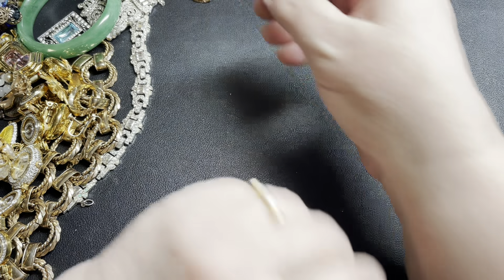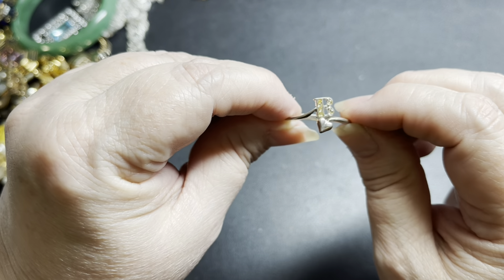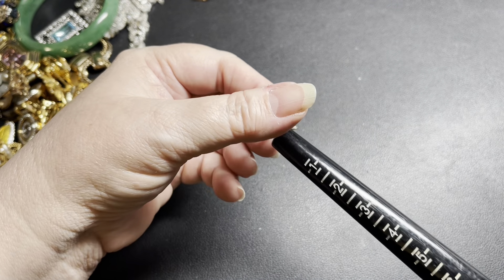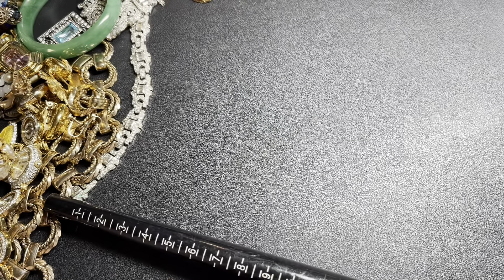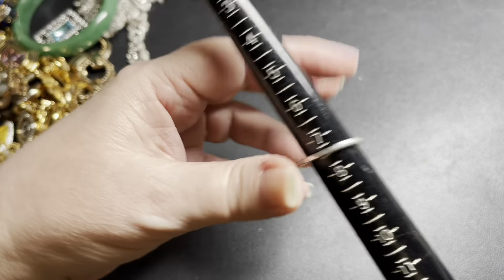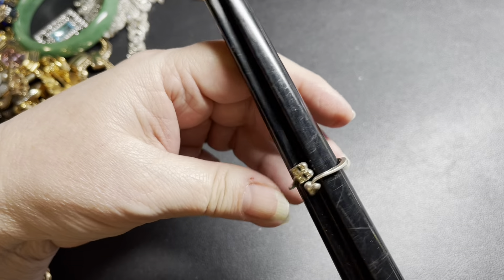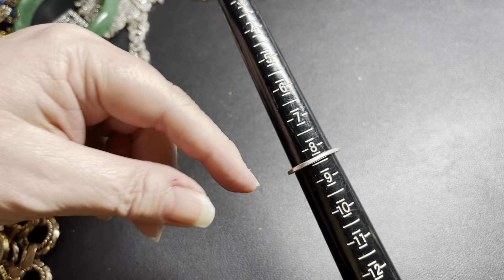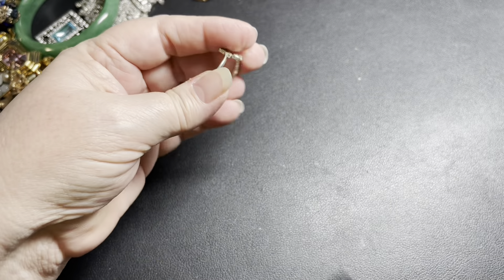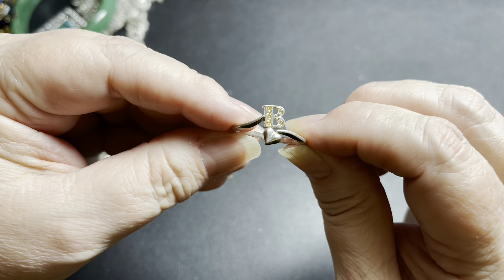This is an Avon ring. It is adjustable. It is a 'B' with yellow rhinestones, and it is signed Avon 925. It's currently set at about an eight and a half, but it needs to be reshaped into more of a circle. If you want me to do that, I can do that on my mandrel. It is adjustable, and it's a B with a heart — Avon.